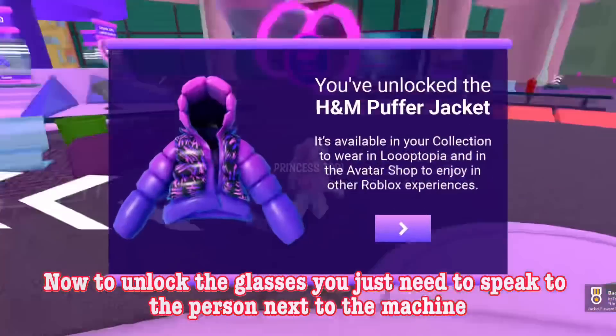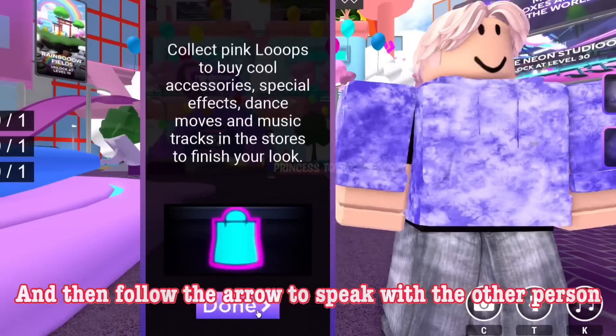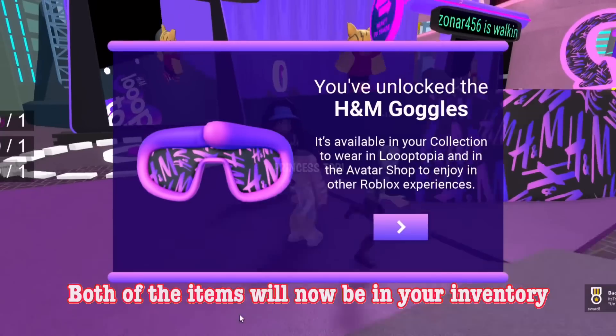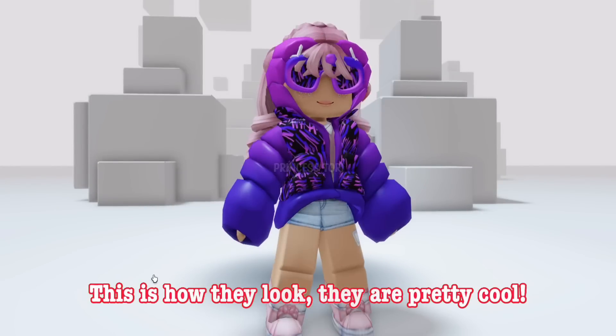Once you both accept the trade, you will unlock the puffer jacket and the badge. To unlock the glasses, you just need to speak to the person next to the machine, and then follow the arrow to speak with the other person. Once you have spoken to them, you will unlock the glasses and the badge. Both items will now be in your inventory. This is how they look — they are pretty cool.